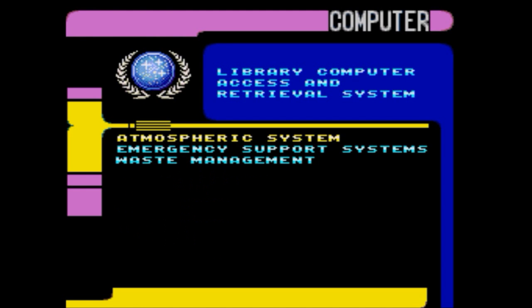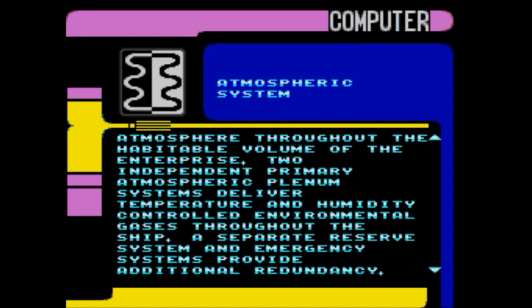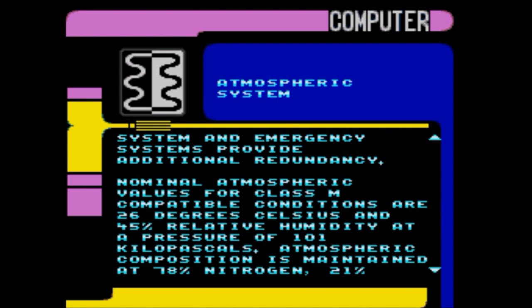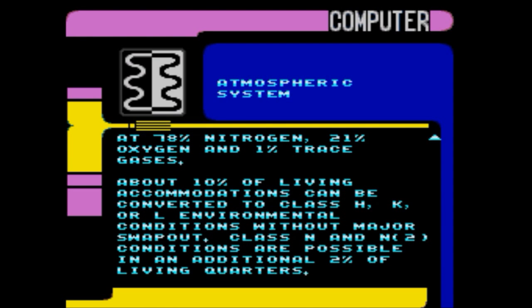Life support, atmospheric system: this system maintains a Class M compatible nitrogen-oxygen atmosphere throughout the habitable volume of the Enterprise. Two independent primary atmospheric plenum systems deliver temperature- and humidity-controlled environmental gases throughout the ship, with a separate reserve system and emergency systems providing additional redundancy. Nominal atmospheric values are 26 degrees Celsius, 45% relative humidity, at a pressure of 101 kilopascals. Atmospheric composition is maintained at 78% nitrogen, 21% oxygen, and 1% trace gases. About 10% of living accommodations can be converted to Class H, K, or L environmental conditions. Class N and N2 conditions are possible in an additional 2% of living quarters.